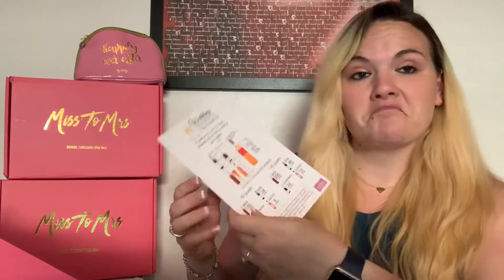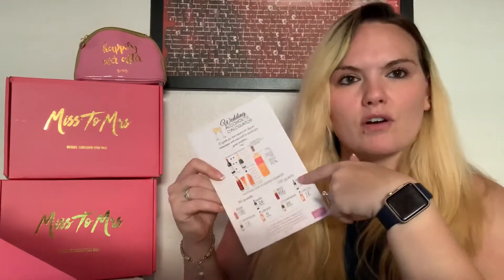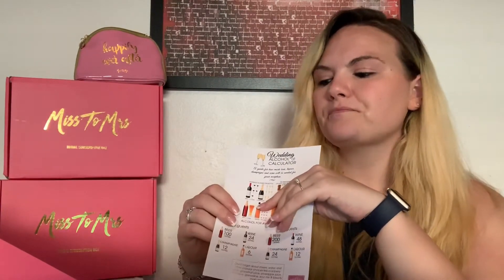We also have a wedding alcohol calculator! On a lot of wedding chats and engagement groups on Facebook, I've seen so many people asking about this — like, if I have this many guests, should I do alcohol raffle tickets? My brother, for his wedding, had drinks for the bridal party and champagne for the toast. Comment below and let me know what you did! This card is a guide for how much beer, liquor, champagne, and wine will be needed for your reception.